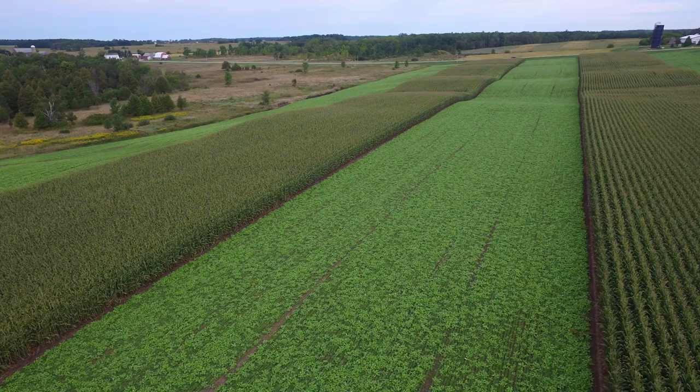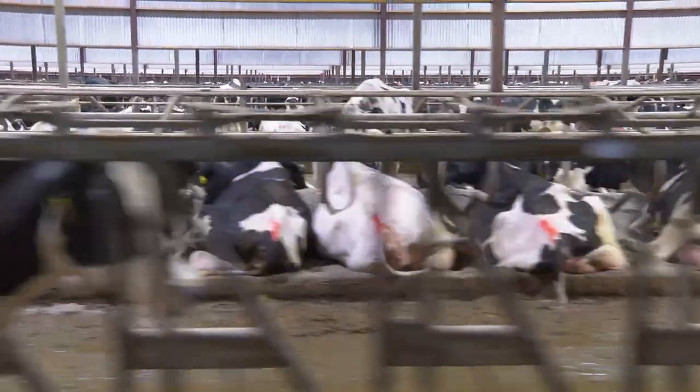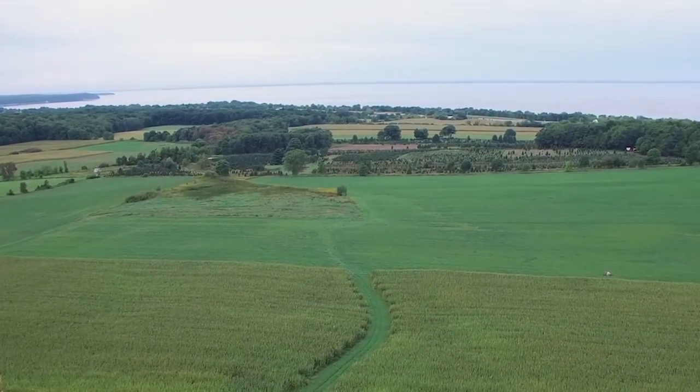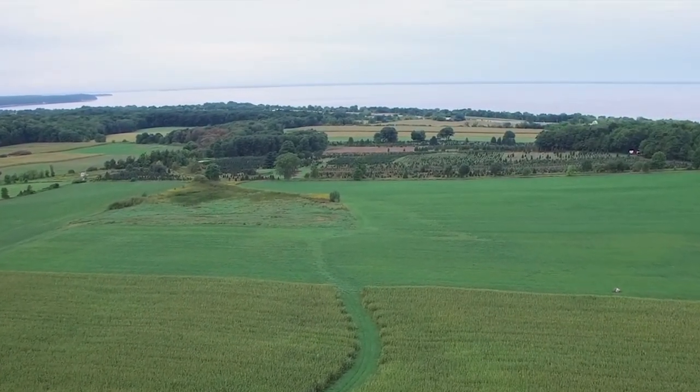Tending 13,000 acres of crops in a barn full of cows in the thumb of Wisconsin, surrounded by water, has plenty of challenges. Previous generations — half were fishermen, half were farmers. So we had a pretty early understanding that what we do on the land can indeed impact what happens on the water.